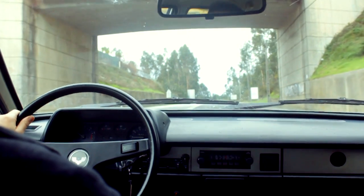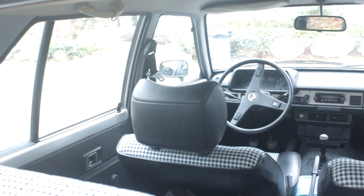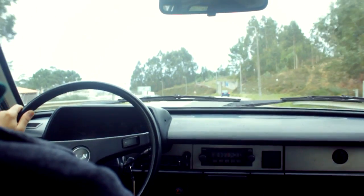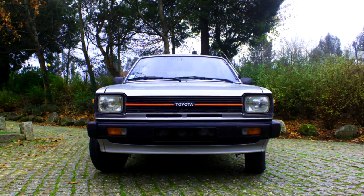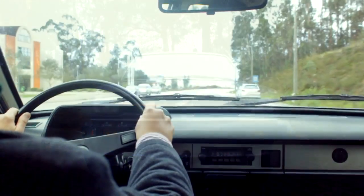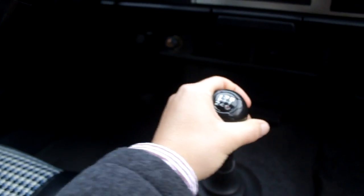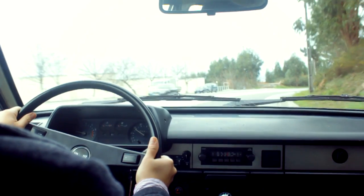So forget everything you know about old cars or classic cars. The Starlet is light years away from the age when it was built. It's easy to drive — almost like a modern car. Of course the steering is very different, and the brakes have nothing to do with modern cars. But everything else — the visibility, the steering feeling very light when moving, the excellent gearbox — you could really drive this car every day, like the owner did for quite some time.